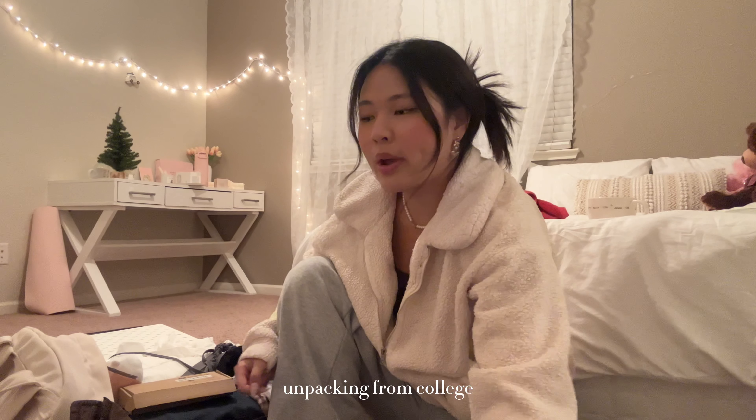Hi guys, my name is Rachel. If you're new here, welcome! If not, welcome back. Today we are going Christmas shopping and decorating my room for Christmas. I'm so excited because I'm finally back in my room. Just want to put a little disclaimer that this video is a little chaotic because every time I'm with my friends we just are very chaotic. Make sure to like, comment and subscribe because I'll be doing a giveaway at the end of the video.